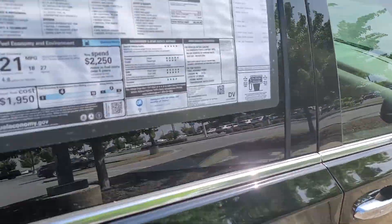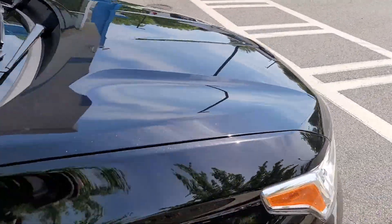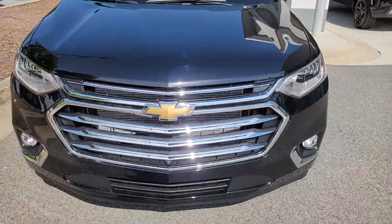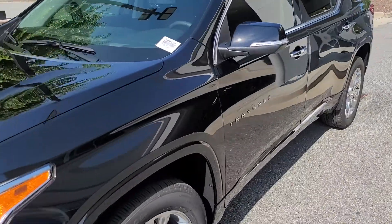You want it black with the tan interior, and also I see that you have a Honda Odyssey that you wanted to trade in. We also need that Honda Odyssey because we have many people inquiring about an Odyssey right now, so you'll get top dollar for your trade.